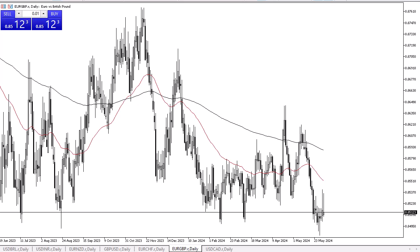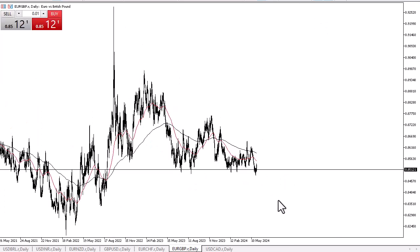That being said, we are at a major support level that a lot of people will be paying close attention to from a longer-term standpoint, and therefore this is still a market that you could be a buyer of. At least it has the area underneath that has held up in the form of the 0.85 level multiple times.